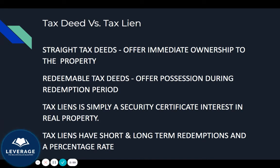For example, in some states the rate might be 15%, in other states it might be 16%. The redemption periods might be one year or two years. It just depends on what state you're investing in, how short you want that redemption period, and what type of percentage rate you're looking for.